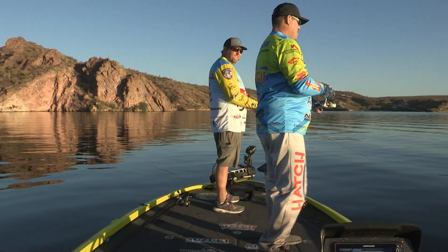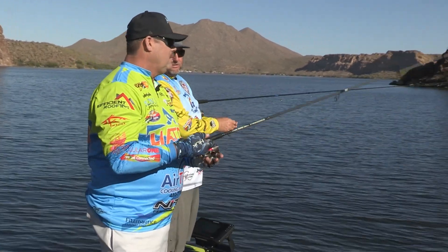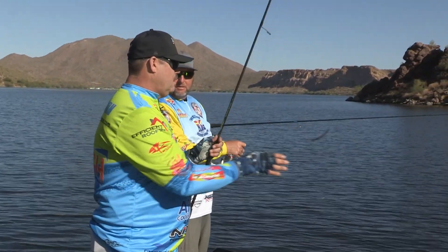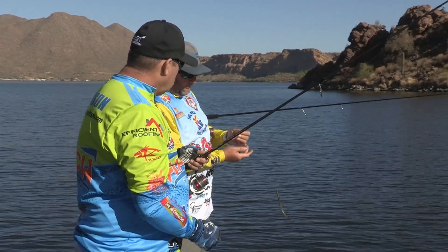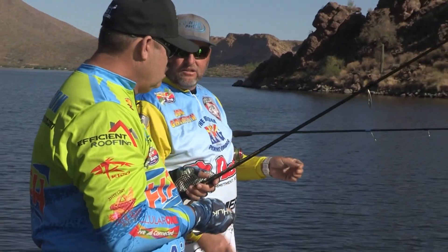Drop shot? Quarter ounce weight? Actually I went to an eighth ounce. Maybe that's the deal — I got it just a little bit lighter drop shot weight. Still a cylinder weight, but just a drop shot at an eighth ounce instead of a quarter. Usually fish a quarter. Alright, gotcha.